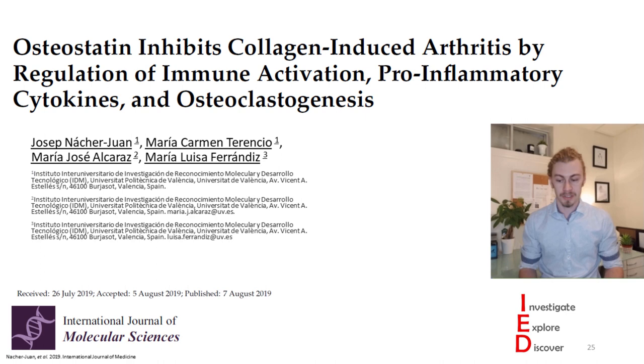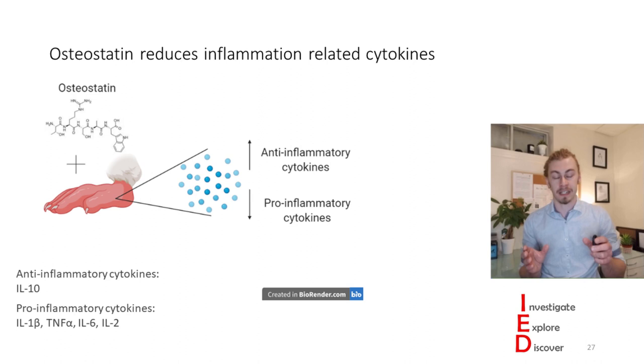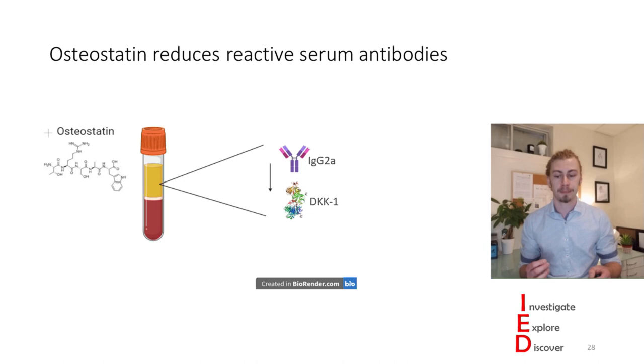They performed a bunch of experiments using a mouse model of rheumatoid arthritis, and what they found is super cool. When they added osteostatin, it actually reduced arthritis severity in the paws. Looking at the paws specifically, they found an increase in anti-inflammatory cytokines and a decrease in pro-inflammatory cytokines. Furthermore, in the blood of these animals, osteostatin reduced reactive serum antibodies and proteins known to cause increased inflammation and rheumatoid arthritis.